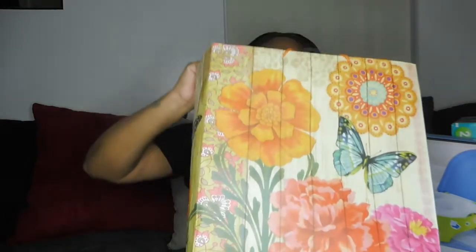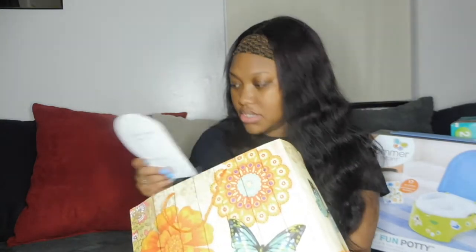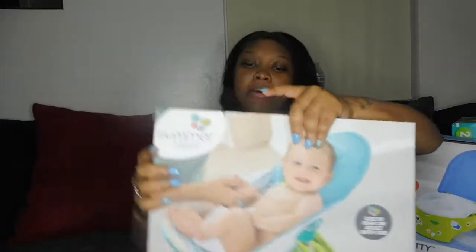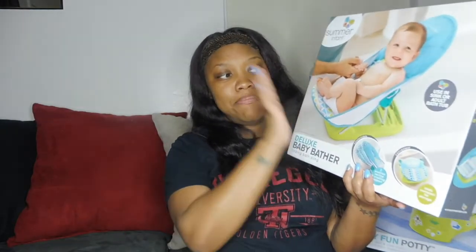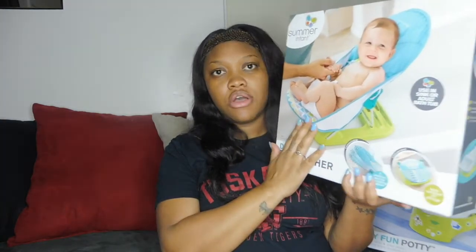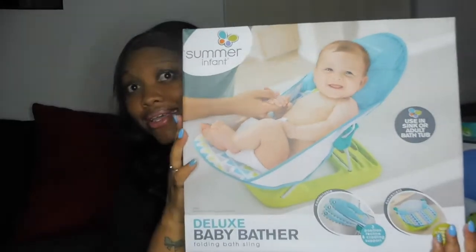This last bag is from Mrs. Wilford and Ms. Daniels. The card says, 'What a lucky little boy to join a family where love is already a way of life. Congratulations, love Mrs. Wilford and Ms. Daniels.' And the gift is the Deluxe Baby Bather Folding Bath Sling — you put it in the tub to wash the baby without needing a big tub. This was actually on my registry. Once you're done, you let it dry, fold it, and put it away. So easy, so simple.